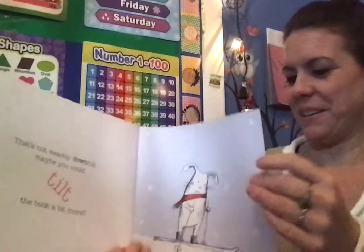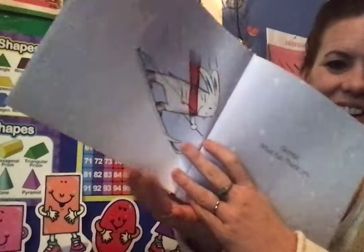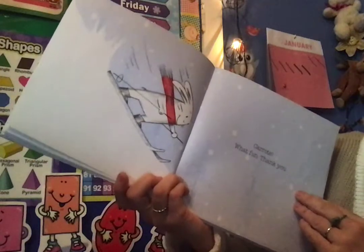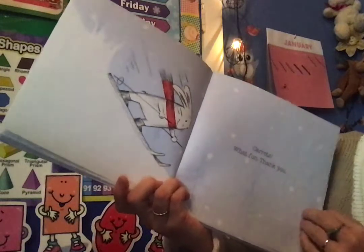Oops, sometimes it's a little bit hard to turn the pages. Okay, ready? Carrots! What fun! Thank you.